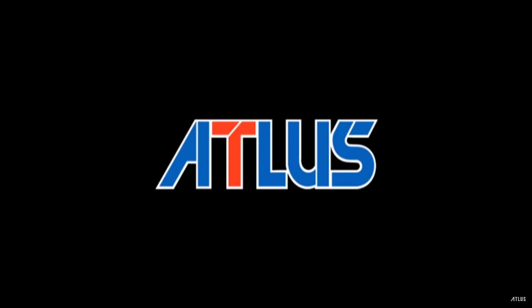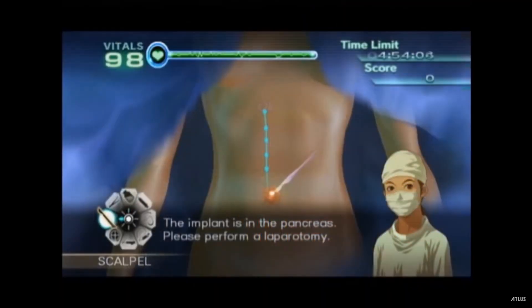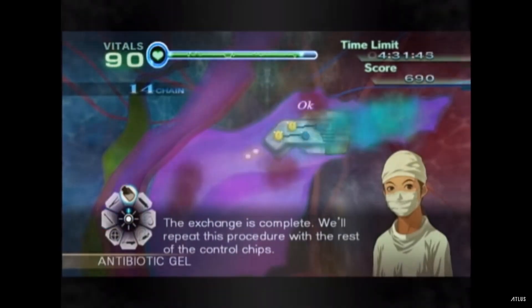I got a heck of a deal on the next game — it's another Atlus title, Trauma Center: New Blood. I now have two Trauma Center games for the Wii and I understand there's one more I'm still looking for. I bought it primarily because it's Atlus, but I was also interested in the gameplay — the Trauma Center games are really unique in that it's basically a surgery simulator with an RPG storyline. I paid less than $8 for it. The term hidden gem gets thrown around a lot, and not a lot of people know about or have played this game.